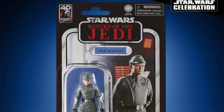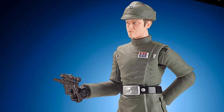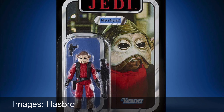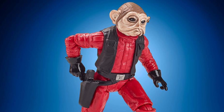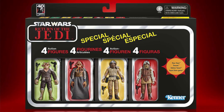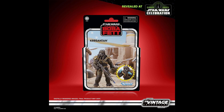Moving over to the Vintage Collection — these next several action figures are from Return of the Jedi. This is Moff Jerjerrod, and there's also Nien Nunb from Return of the Jedi. Also, if you've got the Jabba's Throne Room on pre-order, this is Jabba's Court Denizens as a four-pack. This one looks great.